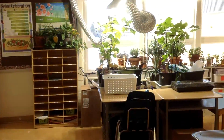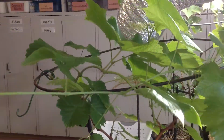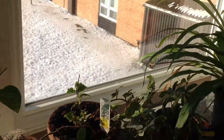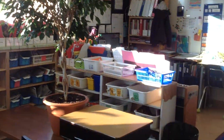Here is our classroom. You can see right away that we've got tables and chairs — I don't have those one-piece desks. We have a garden here with a 600 watt halogen light from the Little Green Thumbs program. We also have beautiful windows that allow us to grow all sorts of houseplants.